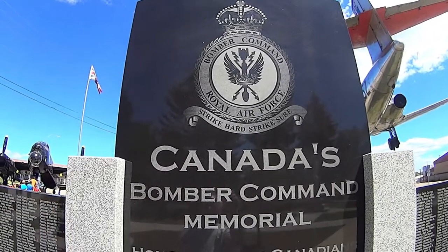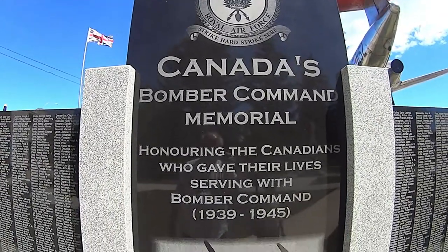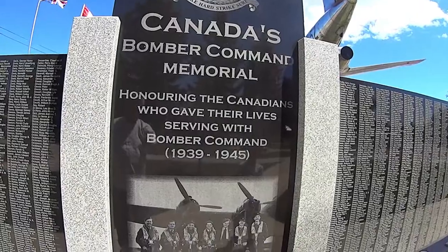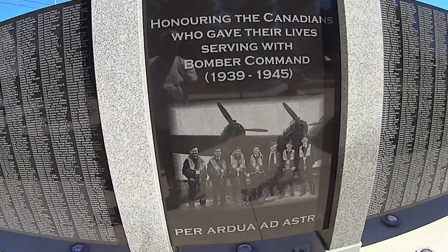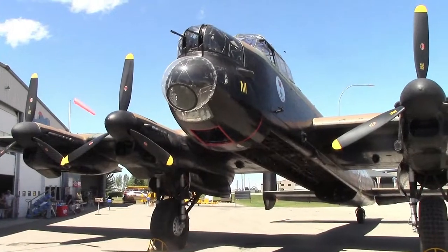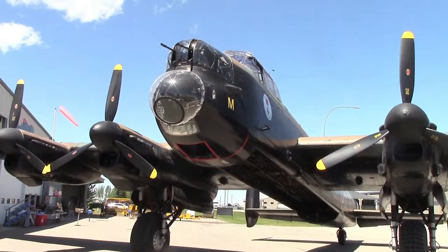During our visit to Canada's Bomber Command Museum in Nanton a few weeks ago, I had the opportunity with my grandson to climb aboard the Lancaster, and shortly after that they started up four engines, which you'll be able to see in another video that I'm putting together.